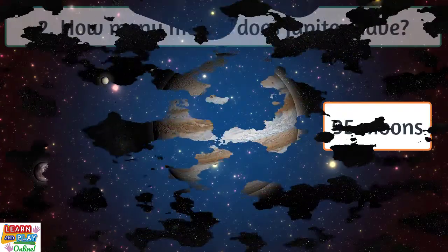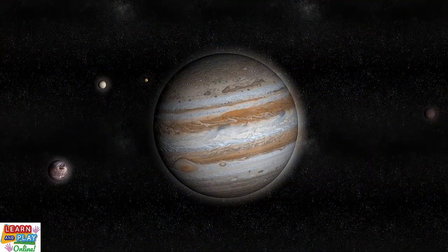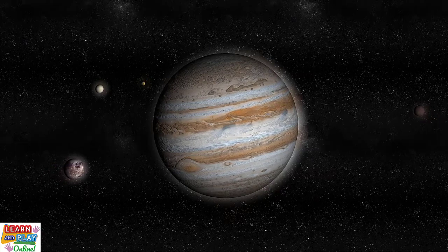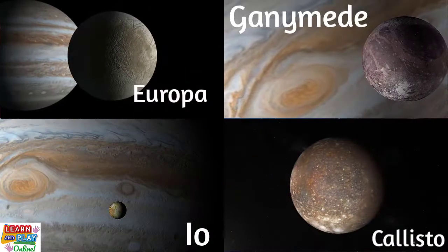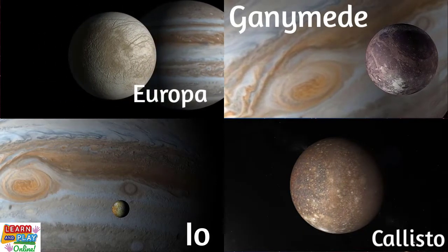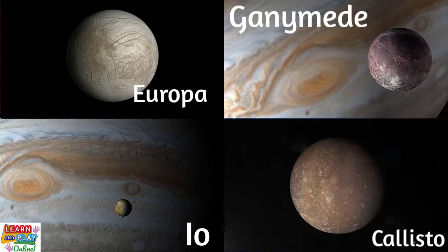The confirmed number of moons that orbit Jupiter, officially recognised up until the date this video was published, is 95. Most of Jupiter's moons are considered to be small. However, it has 4 very large moons called Europa, Ganymede, Io and Callisto. The largest of the 4 is Ganymede, which is larger than the planet Mercury.